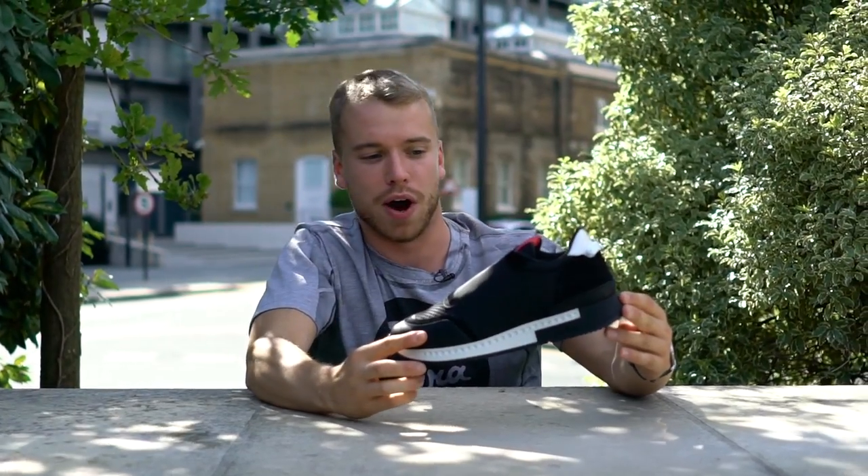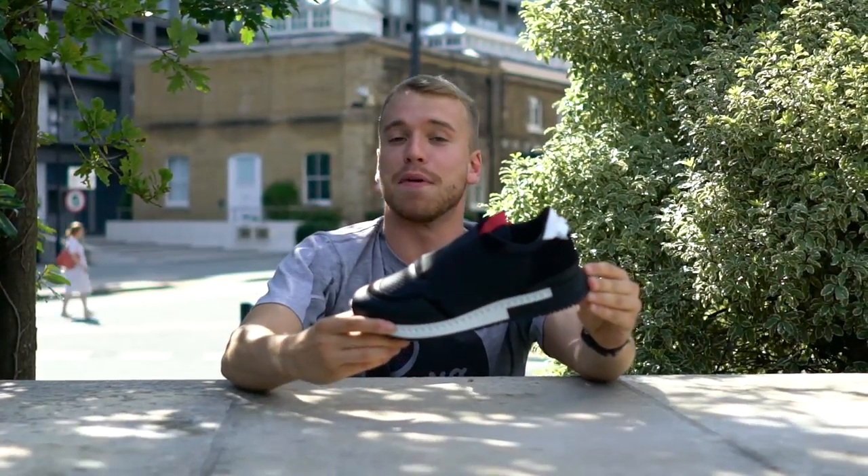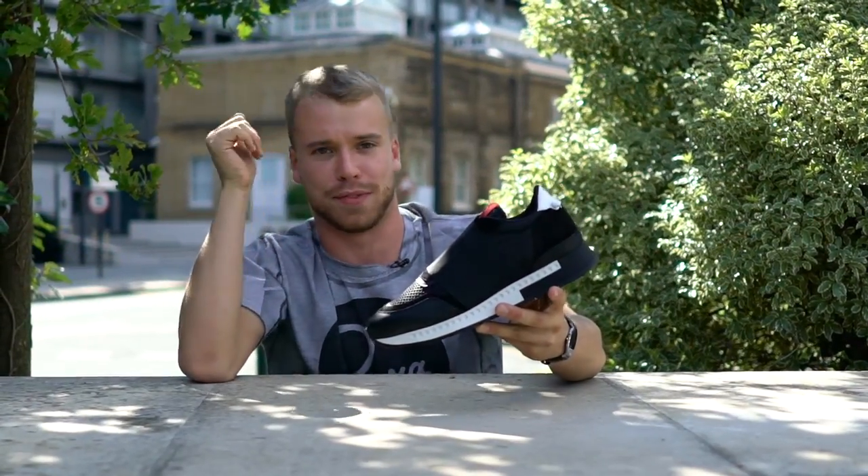It looks banging with shorts, as you can tell from the shape. And it looks banging with joggers especially — a black tracksuit looks fire with this.